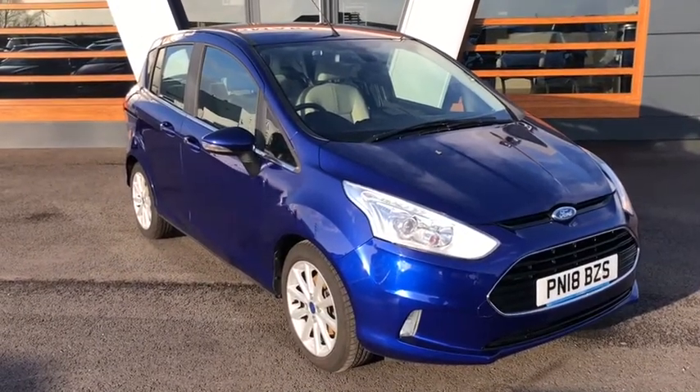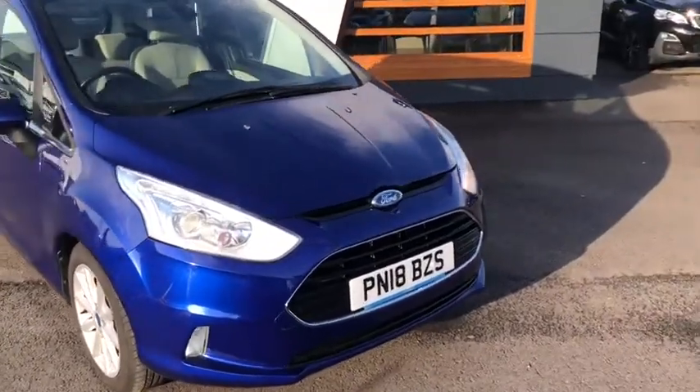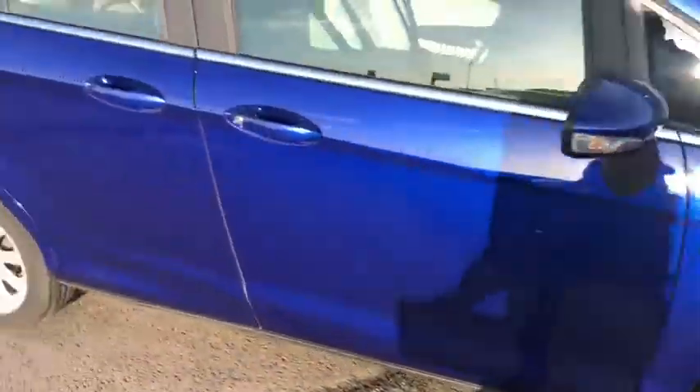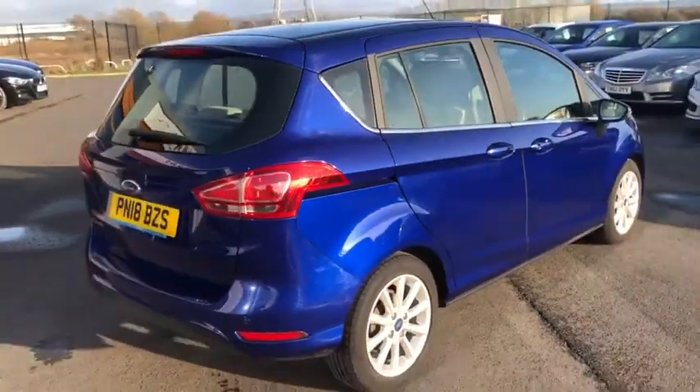You've got 94 brake horsepower — that's a sexy little 1.5 engine — and loads and loads of kit. At the front, as you can see, you've got daytime running lights, front fog lights, and 16-inch alloy wheels. Beautiful blue metallic paint with a bit of chrome surrounding the windows as well, which looks fantastic.